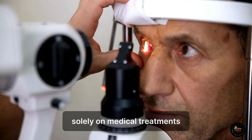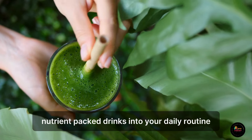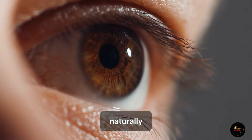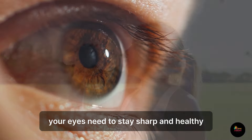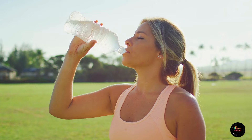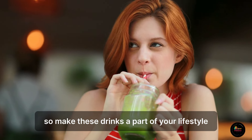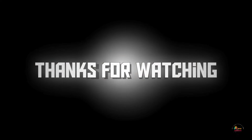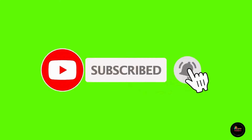Improving your eyesight doesn't have to rely solely on medical treatments. Incorporating these nutrient-packed drinks into your daily routine can significantly boost your eye health naturally. These beverages provide the essential nutrients your eyes need to stay sharp and healthy. Remember, consistent care is key, so make these drinks a part of your lifestyle.